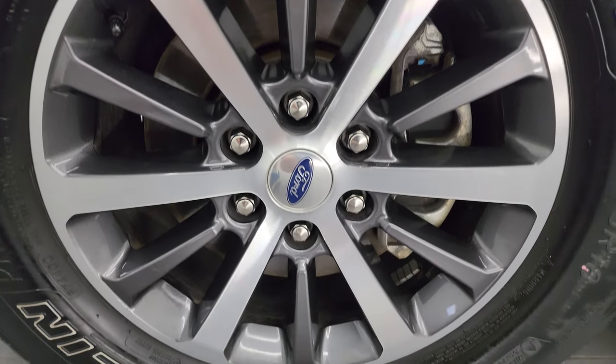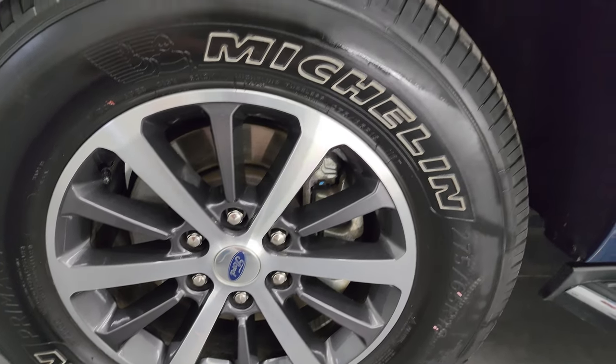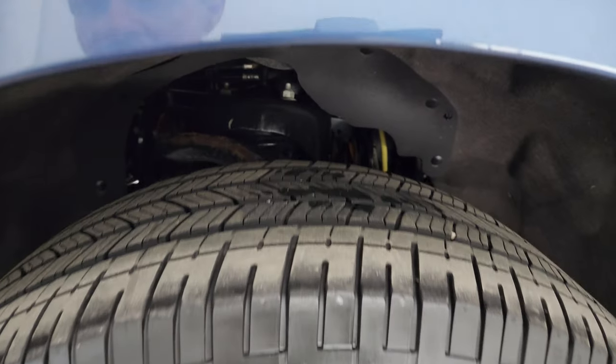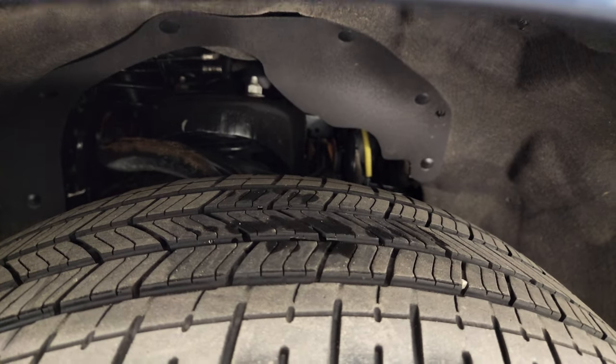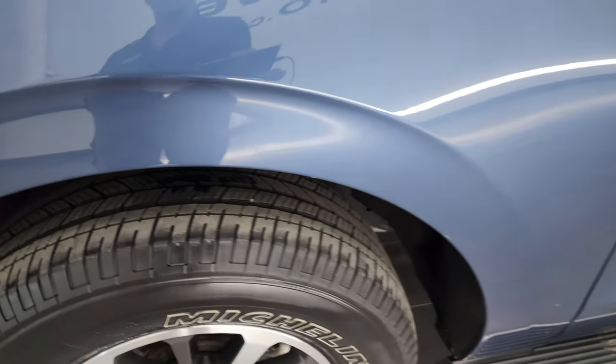This one comes with the painted and polished aluminum 18-inch wheels and it has Michelin Primacy XC tires. These are 275-65R18s and I would say that they have right around half the tread left, maybe a little bit more than half but really close.